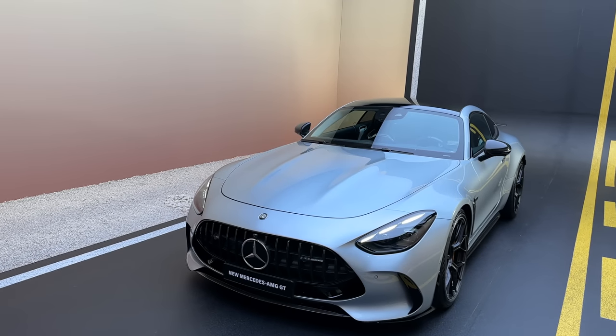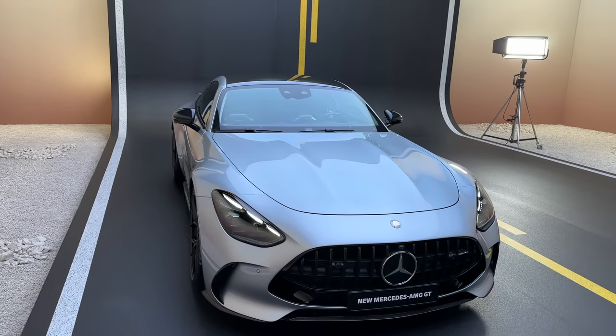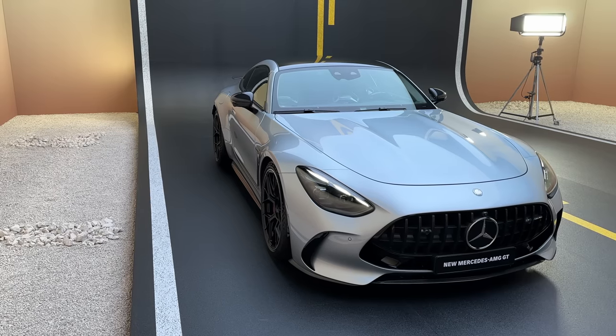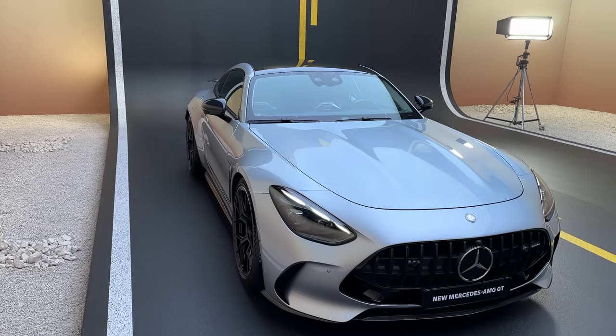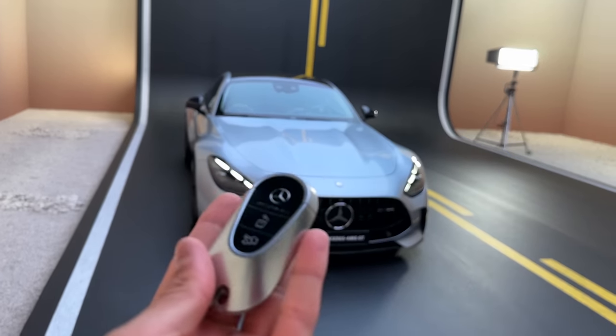A driving video will be coming soon, so stay tuned for that — we'll also be talking about the price and all the other details. I hope you enjoyed today's video. In my eyes, AMG just built one of the most practical super sports cars and daily drivers ever made. It's extremely special. Can't wait to show you more about this car — please share your comments below, and I'm already looking forward to seeing you all again.